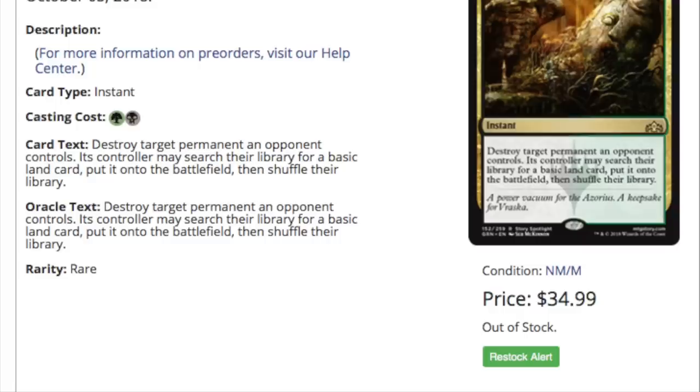So we're looking at a card — it is a decent card, but is it $35 and out of stock? How can it be out of stock when there are none in stock? How do they come up with the number of how many they're going to open, how many boxes they're going to open?